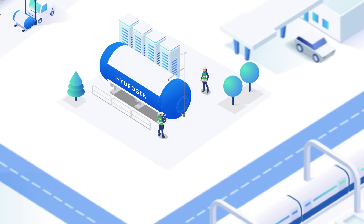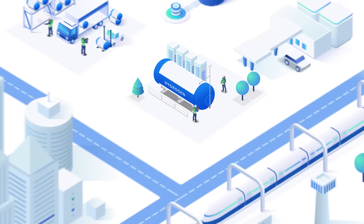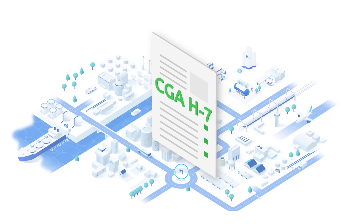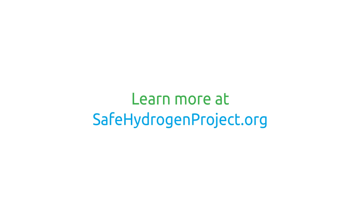As the hydrogen industry evolves, so do safety practices. Staying informed and up-to-date on the latest guidelines is critical to ensuring a safe and sustainable future. Trust the Compressed Gas Association to provide the resources and expertise you need to keep safety at the forefront. This video is brought to you by the Compressed Gas Association's Safe Hydrogen Project. Visit us at safehydrogenproject.org for more information on hydrogen safety.